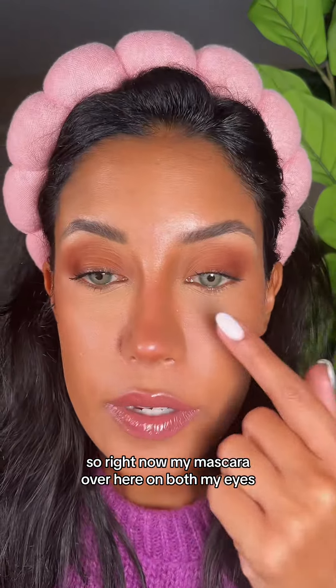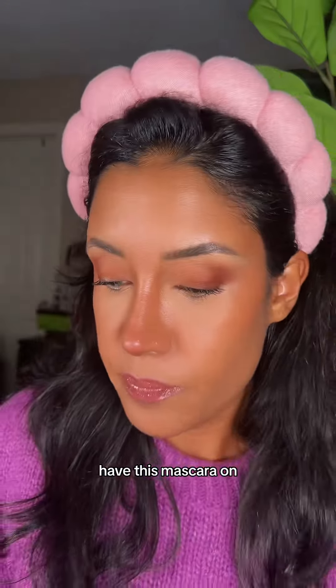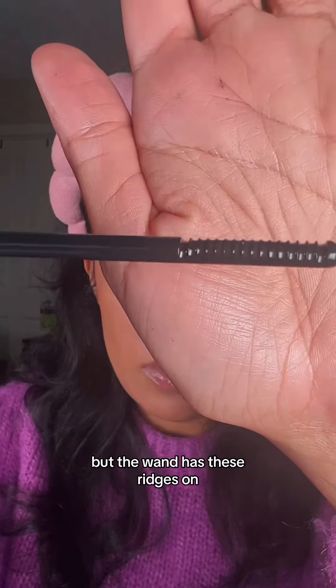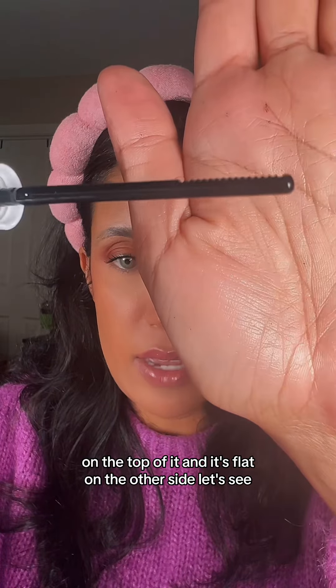Right now my mascara on both my eyes is just sad, not really doing its best. I have this mascara on and I'm going to show you guys how to use this and hopefully it works. The wand has these ridges on the top of it and it's flat on the other side.